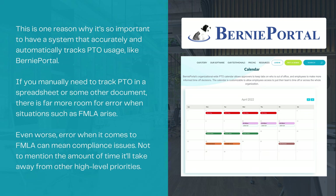Even worse, errors when it comes to FMLA can mean compliance issues, not to mention the amount of time it'll take away from other high-level priorities.